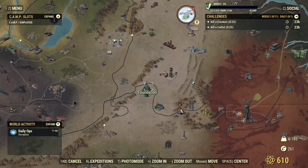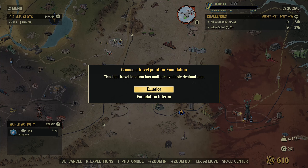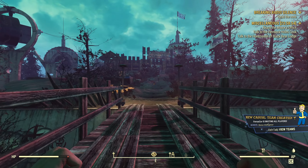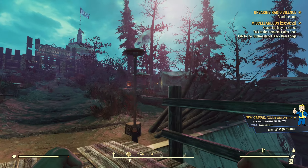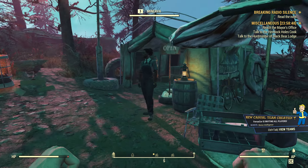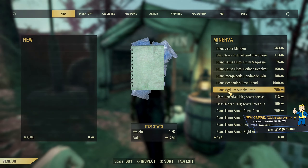Hey fellow Voldwarers, Minerva just arrived at Foundation. From the fast travel spawn point, just move across the bridge and you will see her tent on the right. As usual she's gonna stay for two days, 48 hours to be exact.